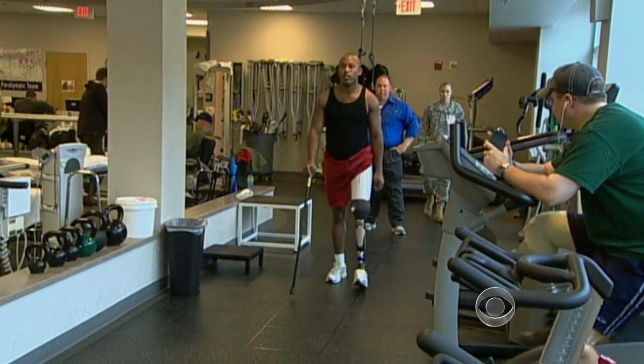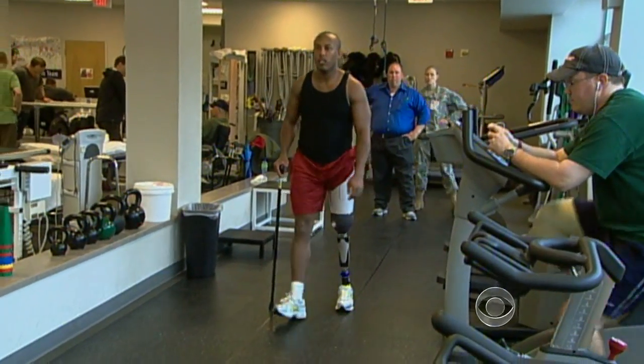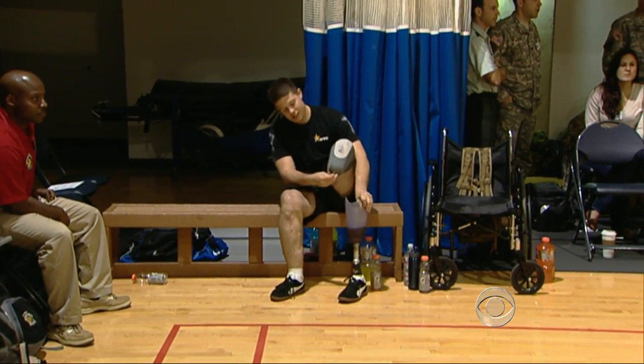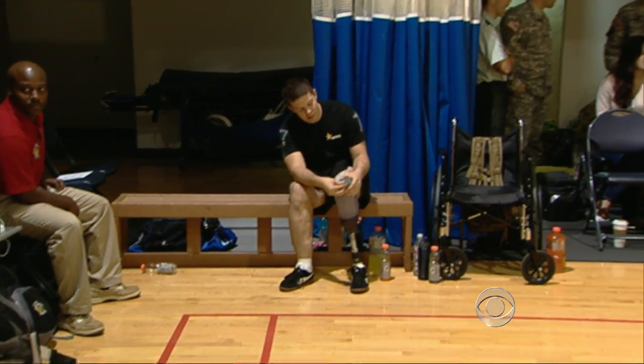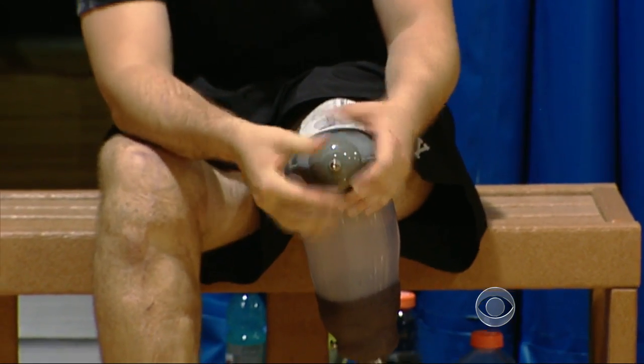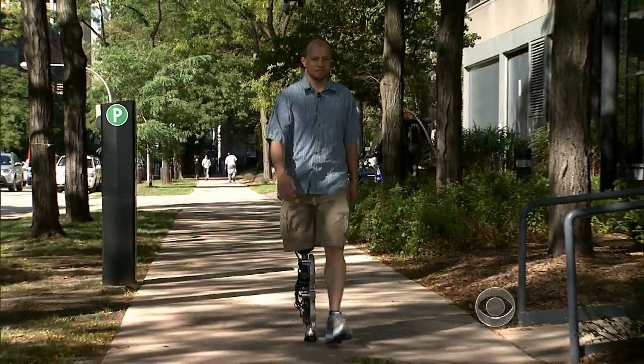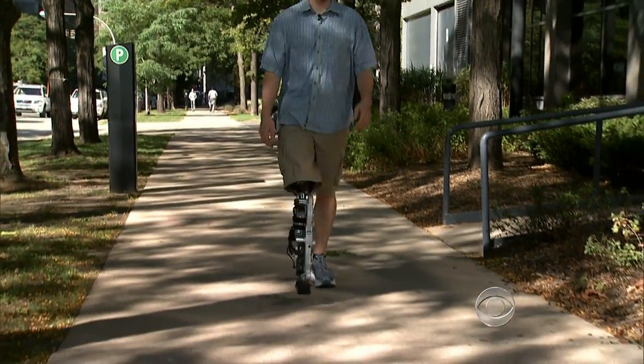The Army funded this research, hoping to improve the lives of the more than 1,200 soldiers and approximately one million Americans who have lower leg amputations. The goal is to make advanced devices that will allow them to get back to active duty, or later in life allow them to move around their home and remain independent longer. That's one of the primary goals of this research.